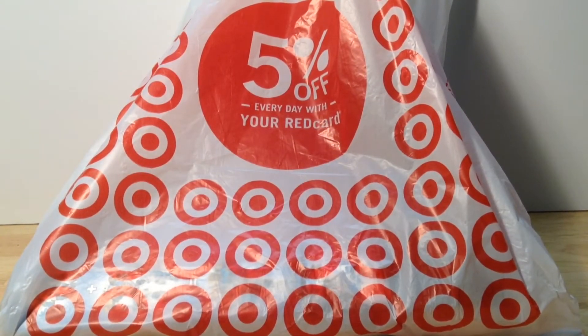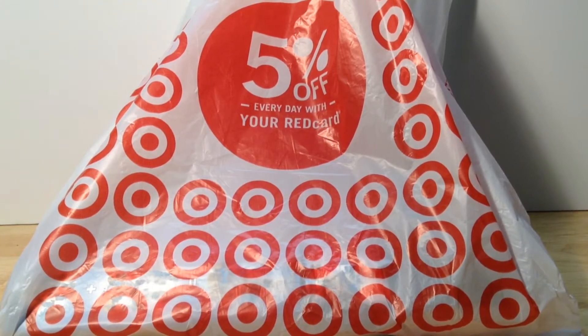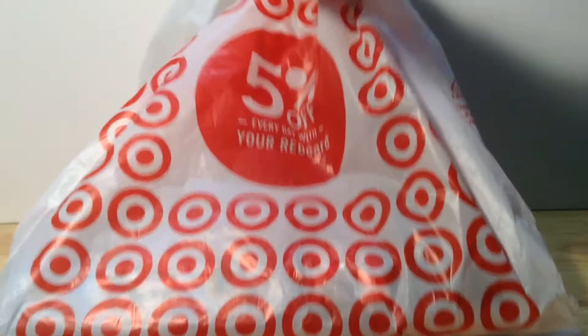Hey guys, it's Mitch here from Minifig Man Cave with another haul — this is haul number 93. This haul is from Target and there's some pretty exciting stuff in this bag, so let's get right into it.